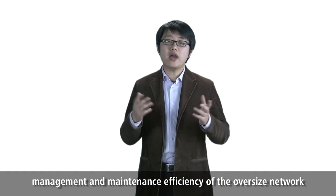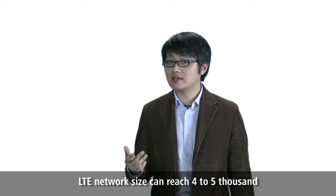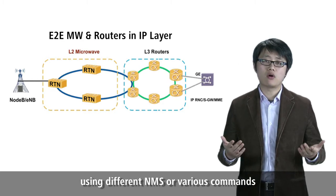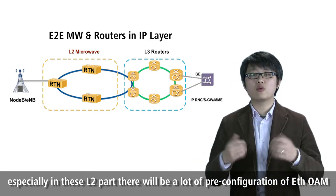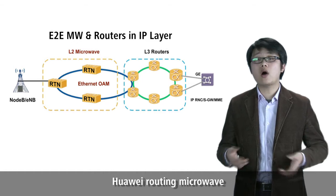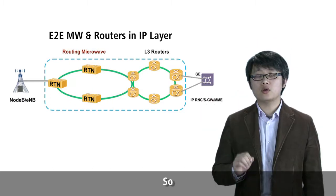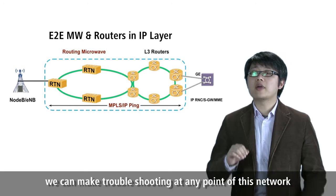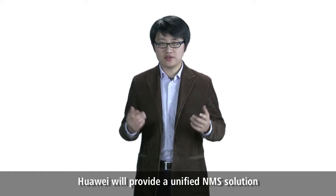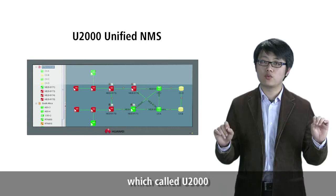The last challenge is the management and maintenance efficiency of the oversized network. As introduced, in LTE the network size can reach 4,000 to 5,000. If we still maintain the network section by section using different NMS systems or various commands — especially with a lot of pre-configuration of Ethernet OAM in the L2 part — it will be a huge waste of labor cost. With Huawei routing microwave working on the IP layer, it is the same as routers and wireless. By the simple command of IP ping, we can troubleshoot at any point of the network. Moreover, Huawei will provide a unified NMS solution where microwaves and routers can be managed by a single NMS end-to-end, called the U2 solution, which will greatly improve maintenance efficiency.